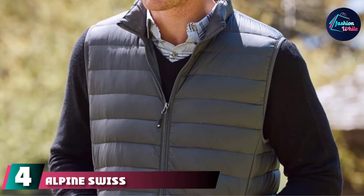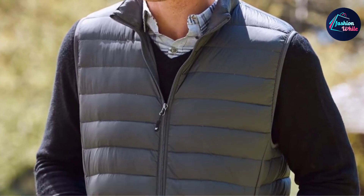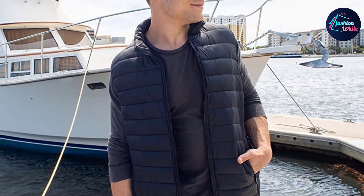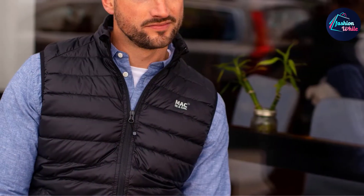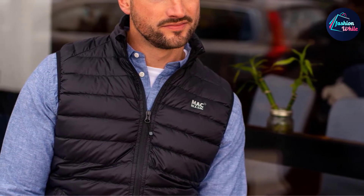At number four, the Alpine Swiss Lightweight Puffer Vest combines style and function. The best black puffer vest option, it's specially designed to protect from cooler weather elements and can be worn over shirts for endless outfit combinations. Constructed from a nylon shell, it's water resistant and features two secure front zipper pockets for easy storage of your gear.